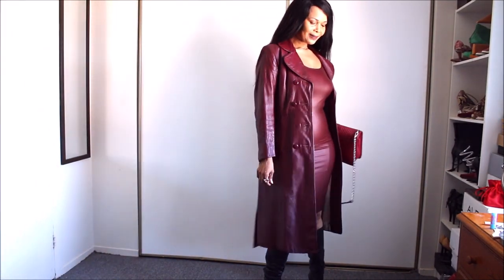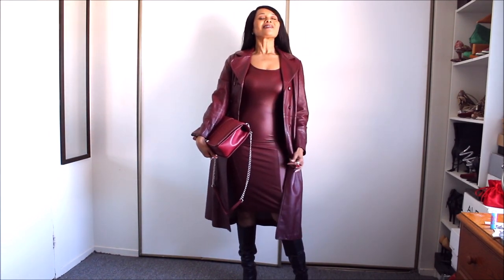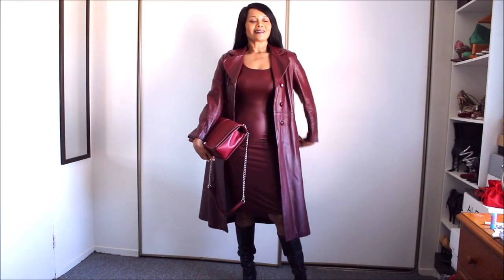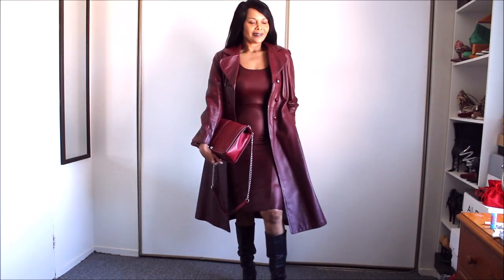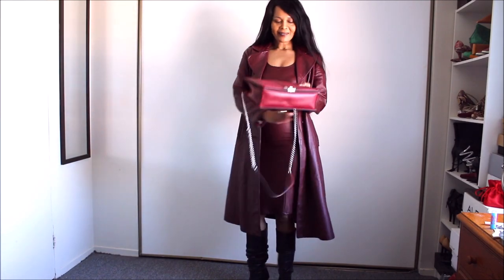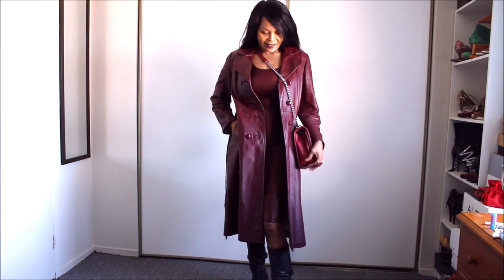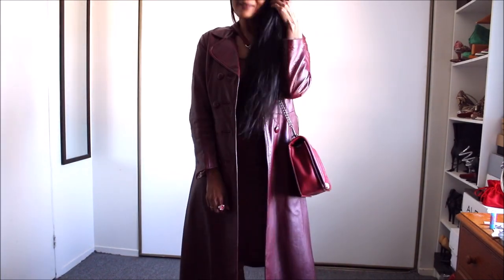Unlike the dress, the bag and the coat are real leather. The coat was thrifted several years ago — it's a favorite that I bring out every single fall.